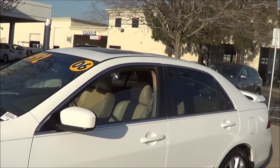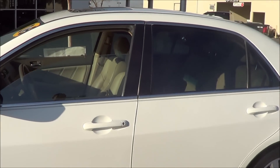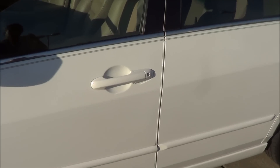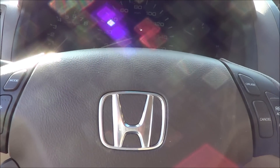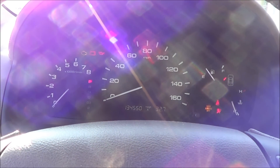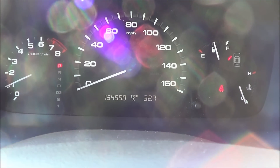The 2006 Accord was refreshed for 2006. New highlights include LED detail lamps and more standard features. This one has a white exterior with a beige leather interior, a power driver seat with power recline, and 134,550 miles on the clock.